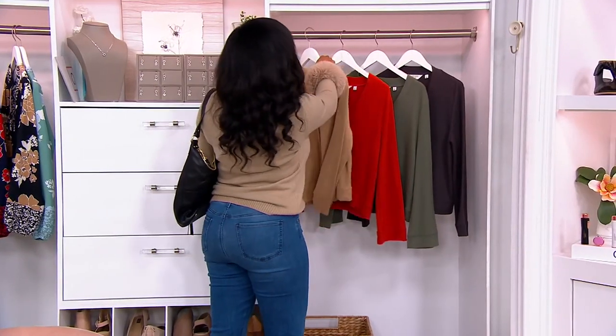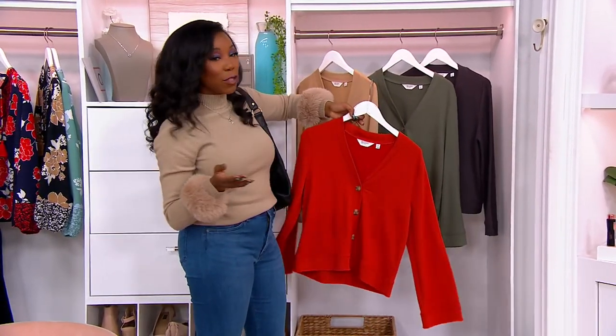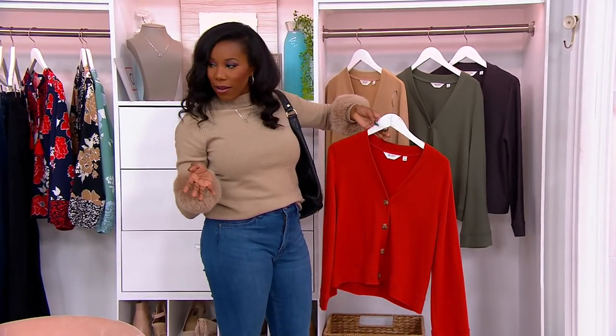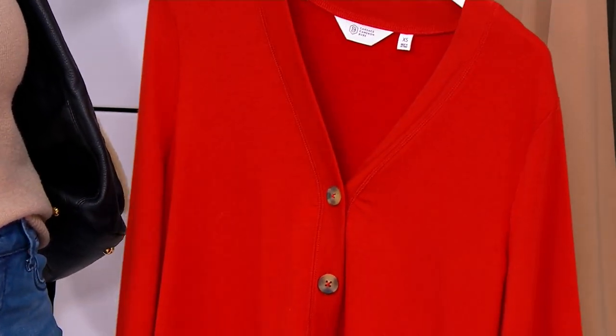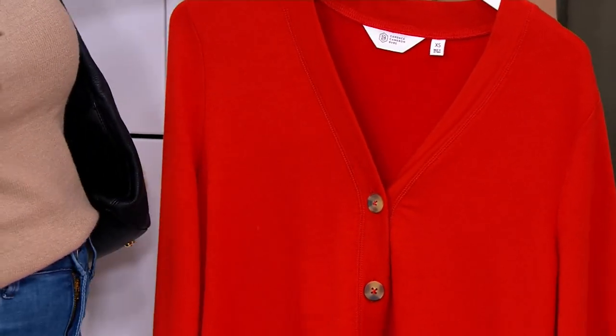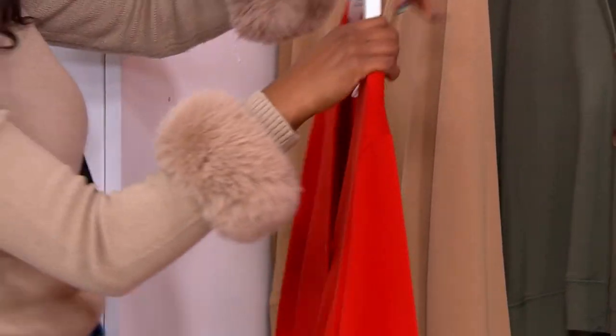Here is our Cabernet. Our Cabernet, I would say, is more of like a clay red — would you agree, Jackie? So we're calling it Cabernet, but it is more of like a clay red tone. $28.17 with our clearance sale price.